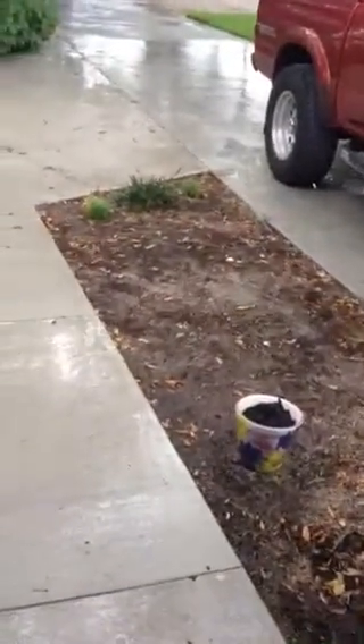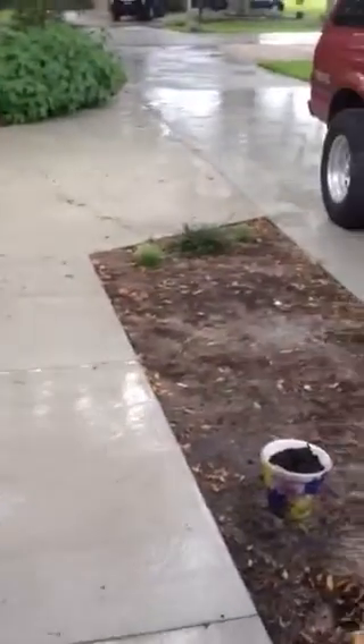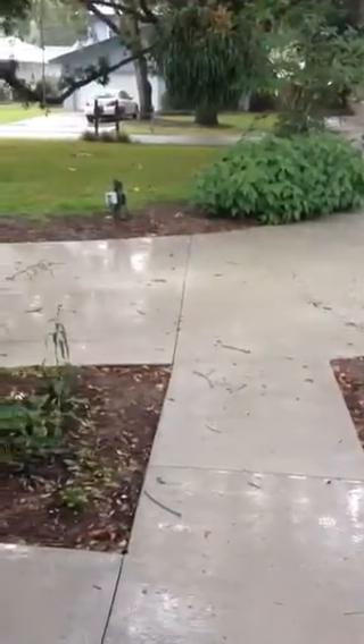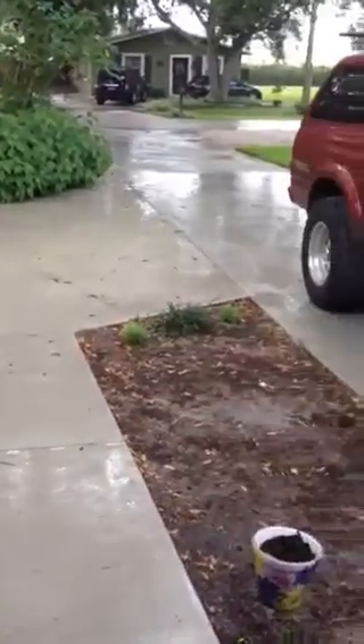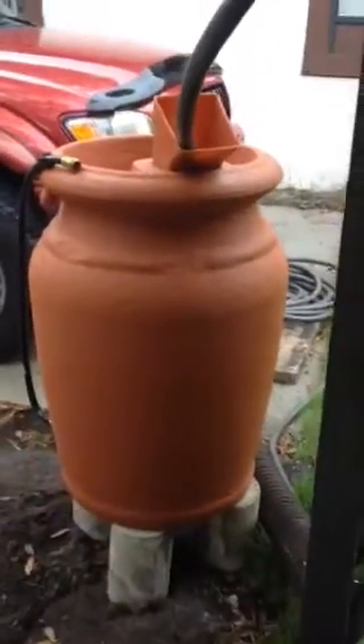I've got all this area I need to plant. I've got some flowers over here that I need to plant but here's where we are with our new driveway. It's fun. Good job Chris Brown, it looks awesome. Way to go.